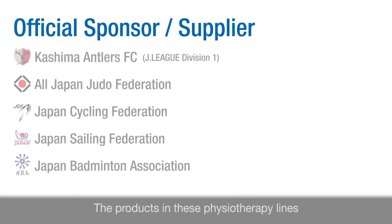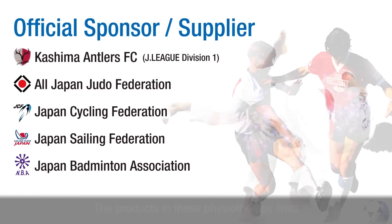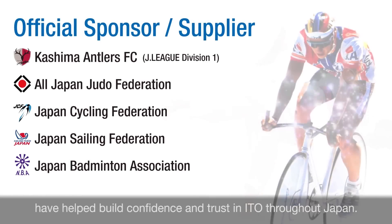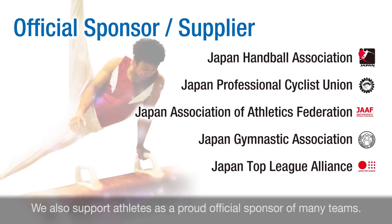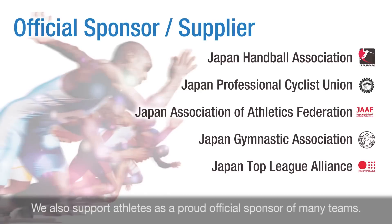The products in these physiotherapy lines have helped build confidence and trust in ITO throughout Japan. We also support athletes as a proud official sponsor of many teams.